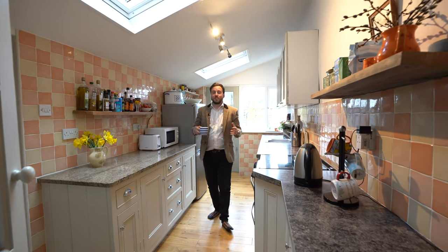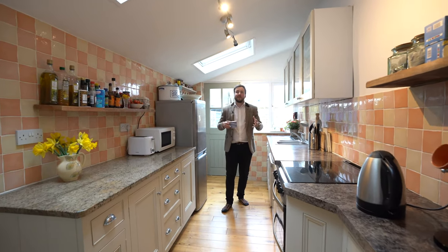You've then got this gorgeous galley kitchen with two skylights flooding this room with light.